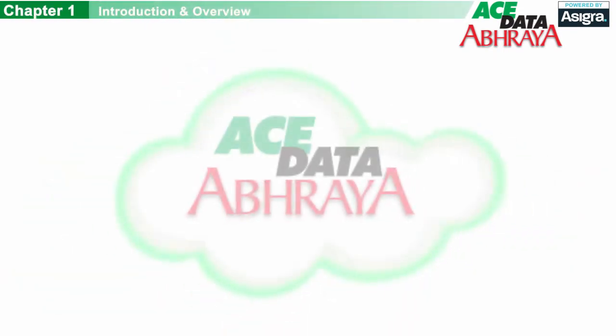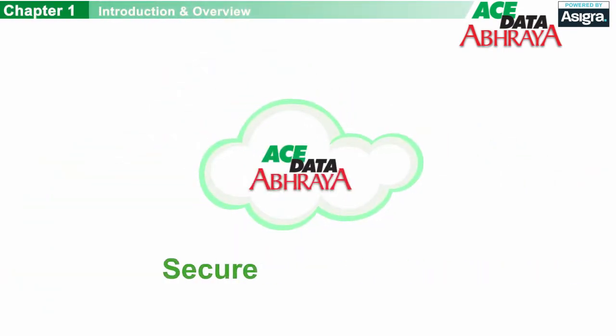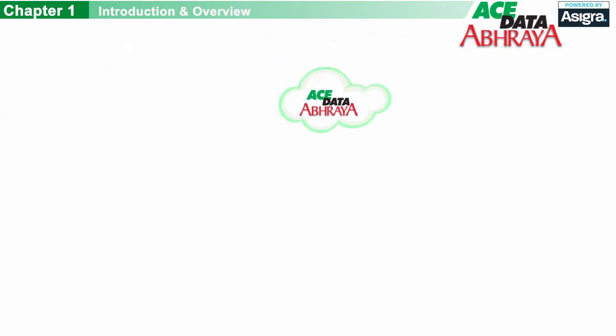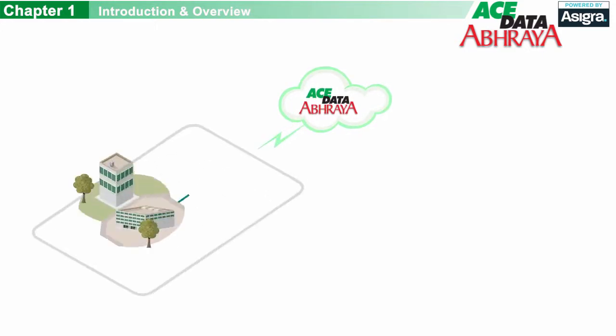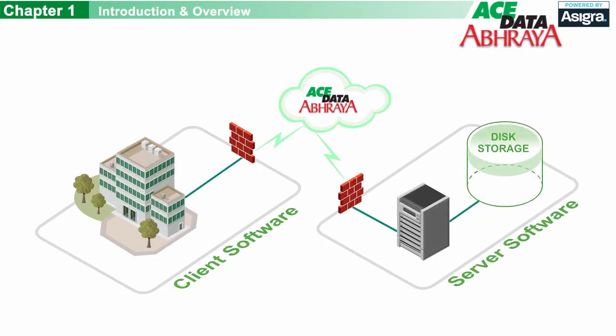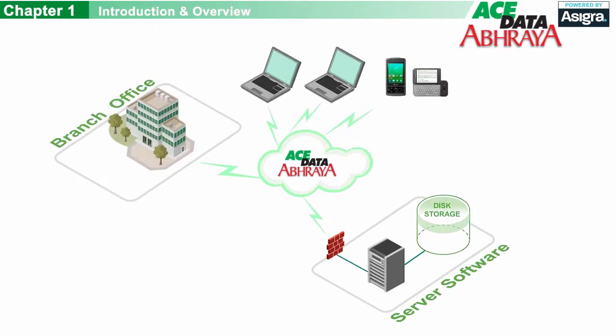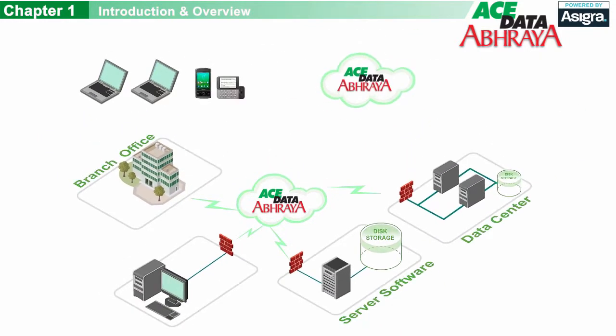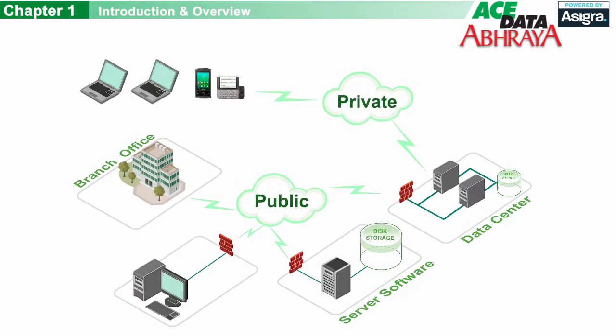Welcome. In this video, we'll show you how our cloud backup services are a secure, reliable, and cost-effective way to protect your corporate data. Our solution consists of two major components: the client software, which is installed in your office and backs up your company's data, and the server software, which resides where the data is stored. We can protect everything from laptops and smartphones to remote offices to entire data centers, and our backup service can be run in different cloud configurations.